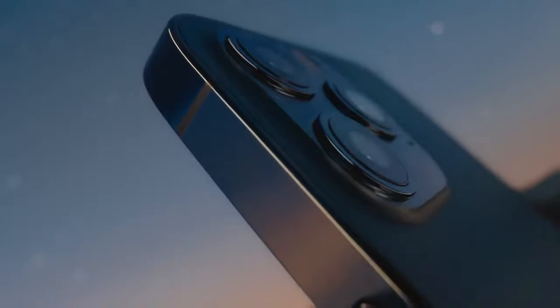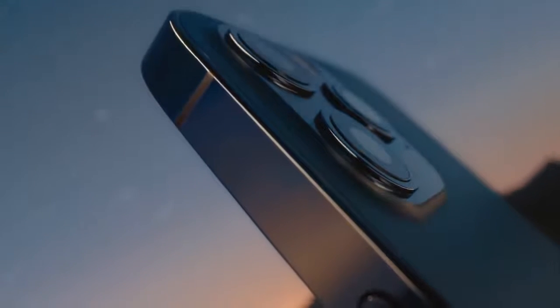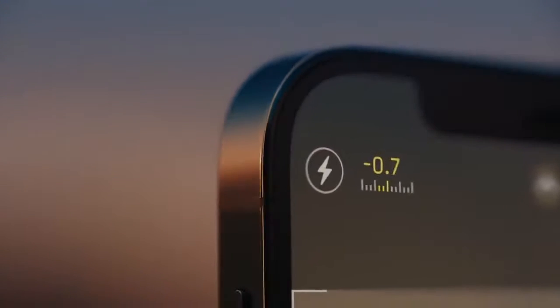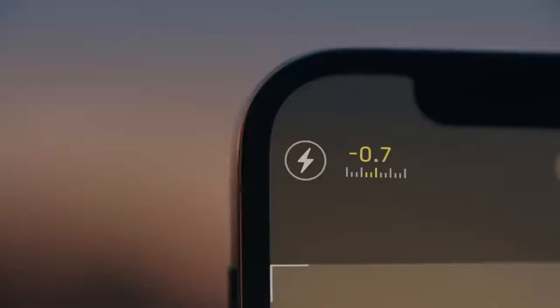The vertical band is precision machined from stainless steel. The ceramic shield on the front is tougher than any smartphone glass, and tighter borders allow for even larger Super Retina XDR displays.